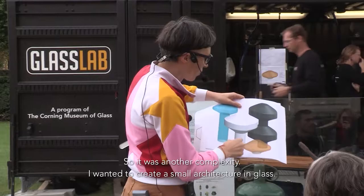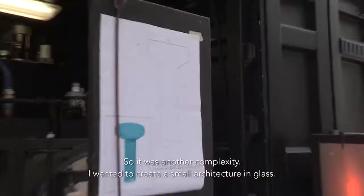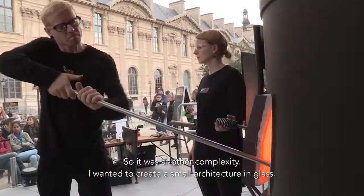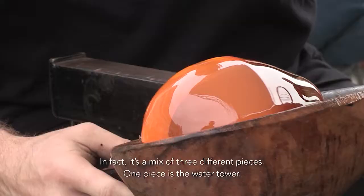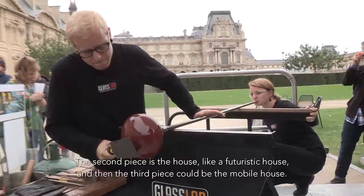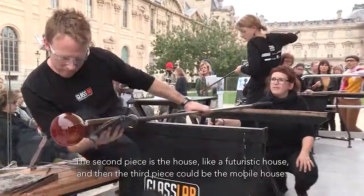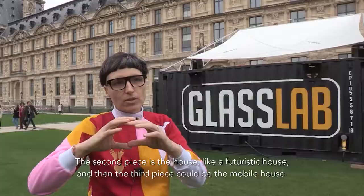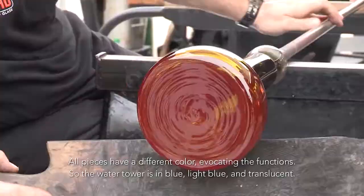It was another complexity. I wanted to create a kind of small architecture in glass. It's a mix of three different pieces. One piece is the water tower. The second piece is the house, like a futuristic house. And then the third piece could be the mobile house. All pieces have a different color, evoking the function.